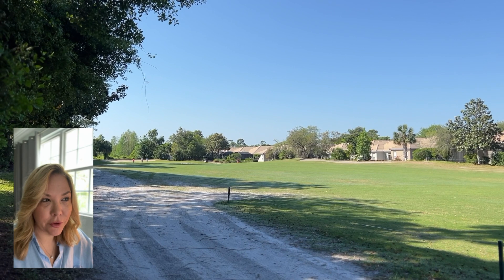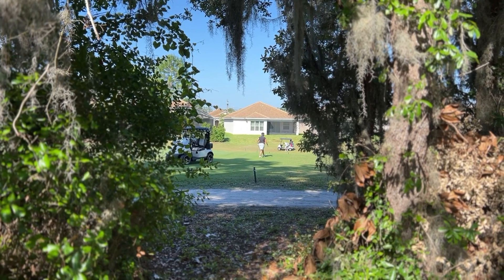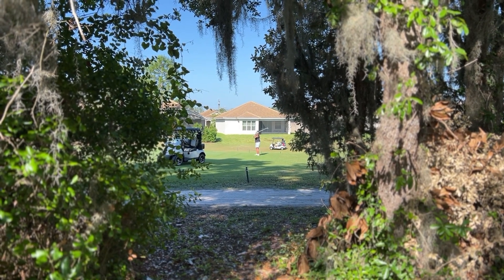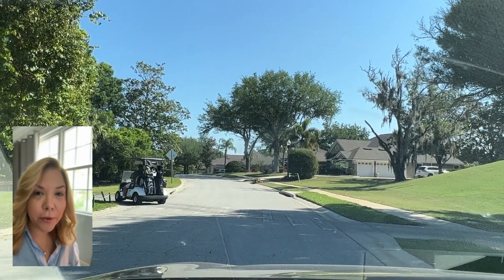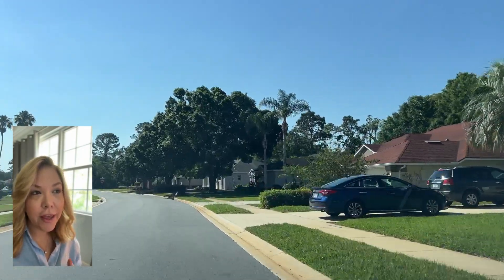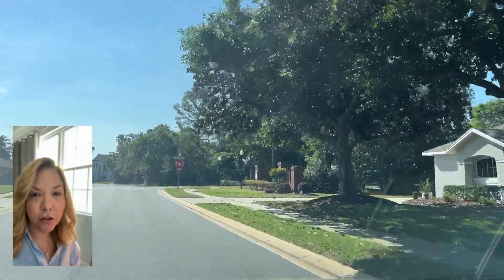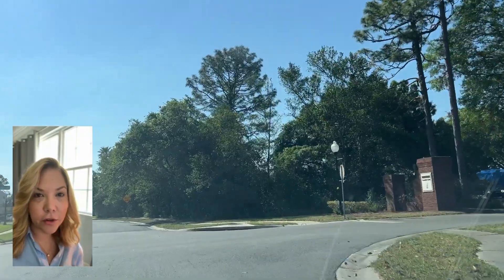It's very quiet and peaceful, so I'm going to be quiet and let you listen. The prices right now in DeBary Plantation range from the low 300s into the mid 700s. There have been houses that have sold for almost one and a half million — some lakefront, very large homes, estates around 8,000 square feet — and those are going to be the most expensive.